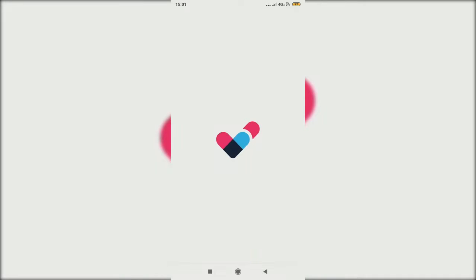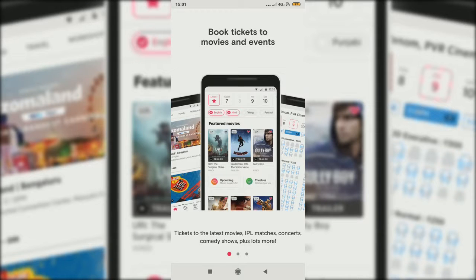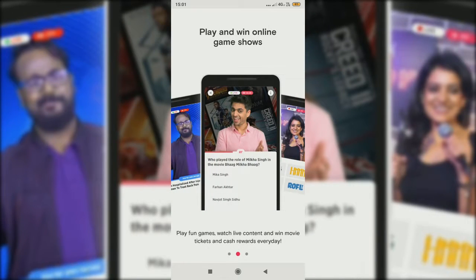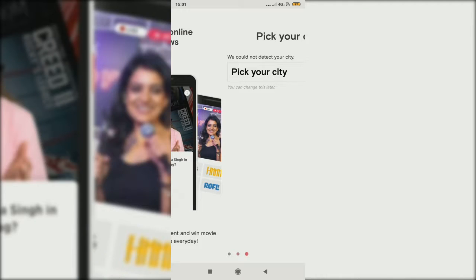Let's get started with a new app called PDM Insider. You can do things like booking movies and events, book icon live, play fun games, and earn cash rewards every day.